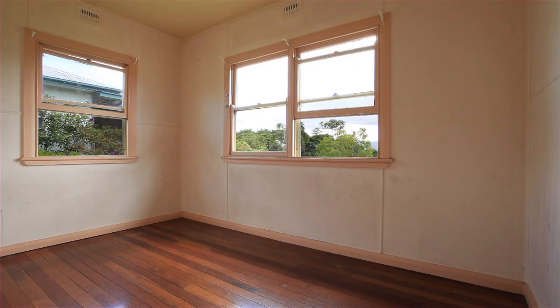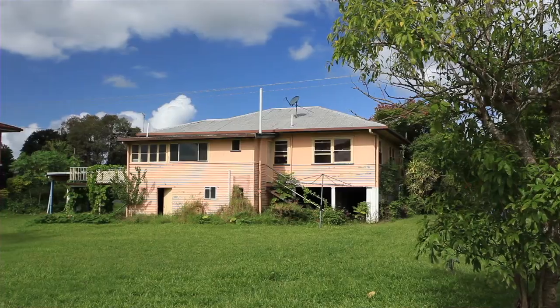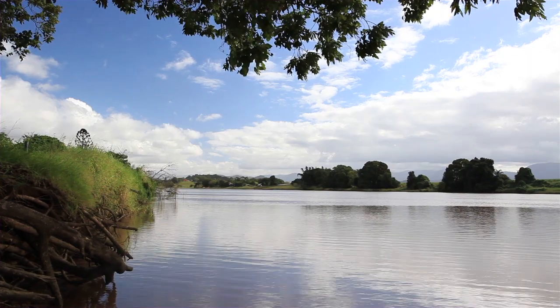These two properties are zoned 2A, low-density residential, with the potential to subdivide, subject to council approval. To be sold together or separate — 71 and 73 Tweed Valley Way, Condong.